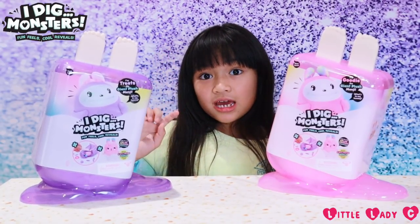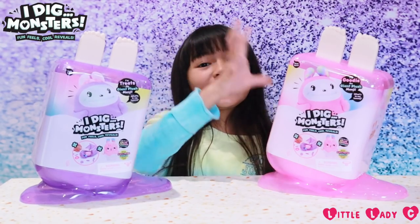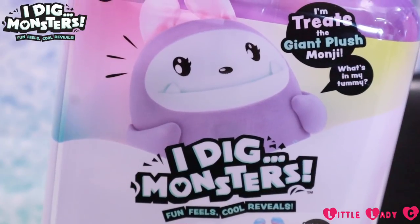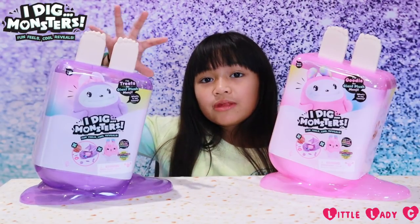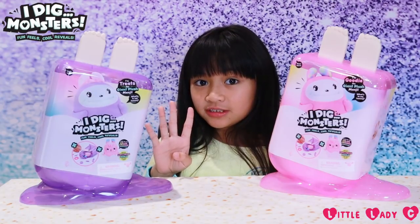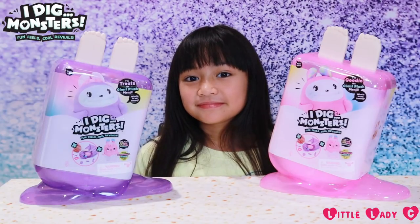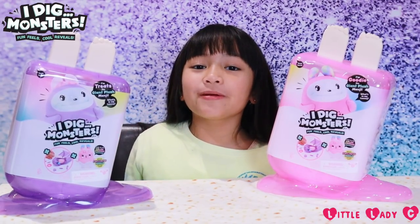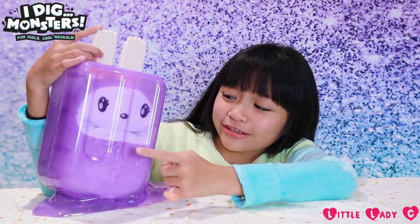I've got two giant Mongeau plushes to collect: a purple one called Cheats and a pink one called Kitty. Inside of each jumbo popsicle there will be one exclusive Mongeau. There are four styles — which style Mongeau will you find? I'm going to open up the purple popsicle first, so let's do it. Look how cute that is!